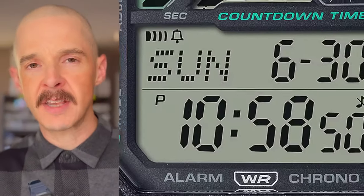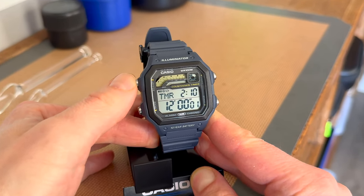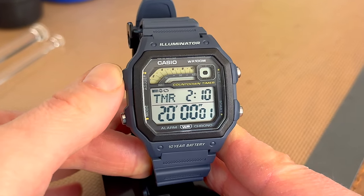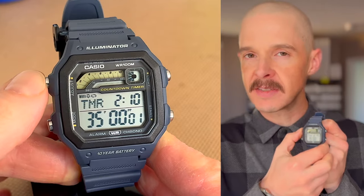A lot of the time you're probably setting the timer for 10 minutes, 15 minutes, half an hour. Well, this has nine preset timers built into it. Just by pressing the upper left button you can go between 10 minutes, 12 minutes, 15 minutes, 20 minutes, 25 minutes, 30 minutes, 35 minutes, 40, and 45 minutes, and it cycles back between them whenever you press that single button.